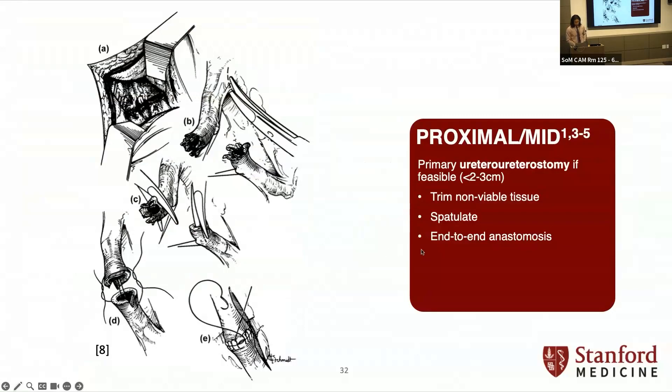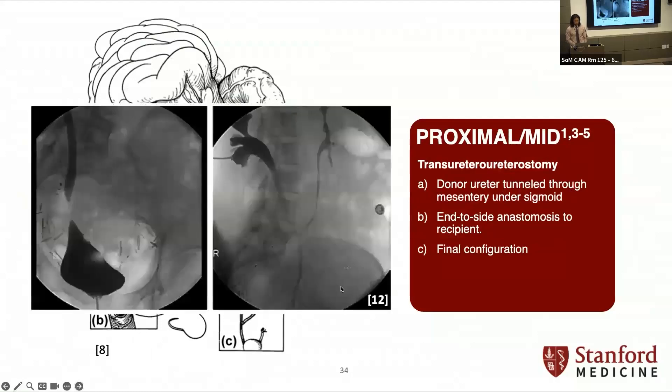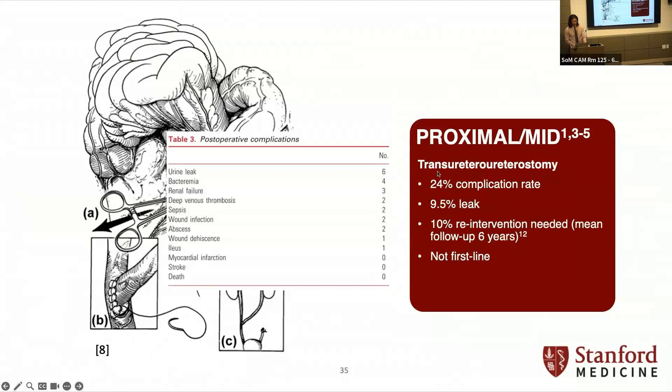For proximal to mid-ureteral injuries, you may be forced to do a primary ureteroureterostomy — we don't do that unless we have to. Trans-ureteroureterostomy is a bit more interesting: you tunnel the donor ureter under the mesentery of the sigmoid and do an end-to-side anastomosis to the recipient — the undamaged side. Here are some retrograde images showing a pretty long stricture with essentially no visible ureter on the left, and then the trans-UU reconstruction. It's not quite as successful — complication rate is 24%, a roughly one-in-ten chance of leak, and one-in-ten chance of needing another procedure at a mean follow-up of six years. So it's really not your first-line choice.